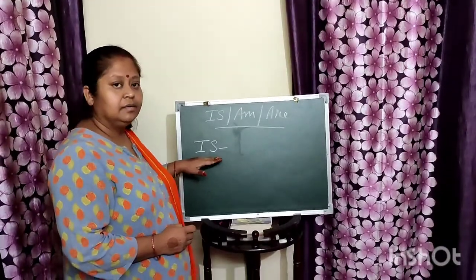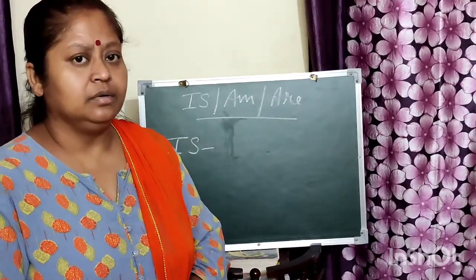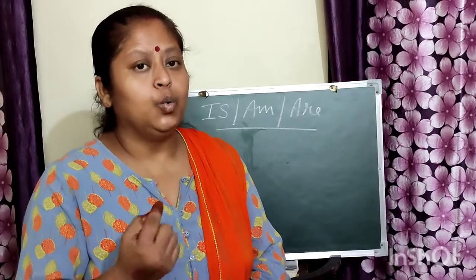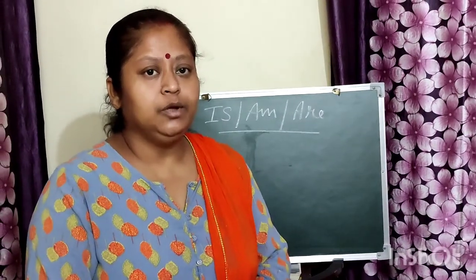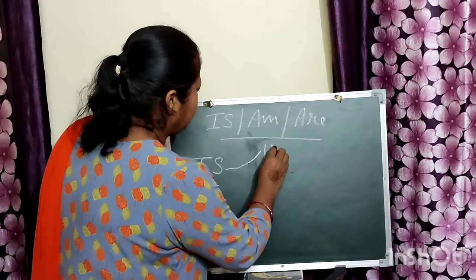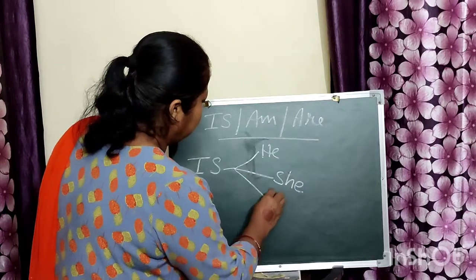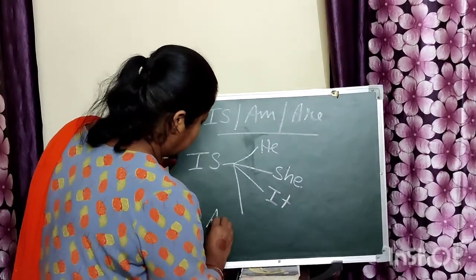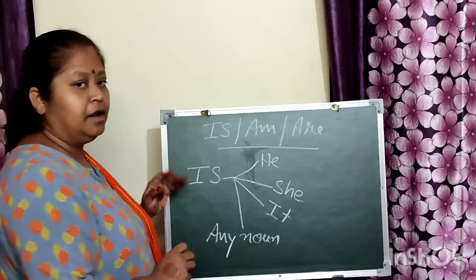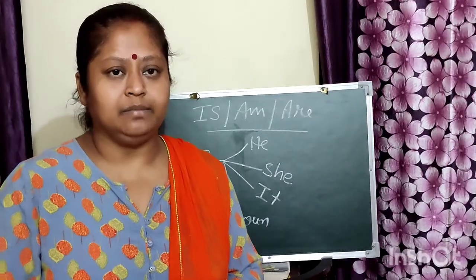Is is having friendship with singular noun. When we talk about one person, one animal, one thing, or one place, we use is. That means is is having friendship with he, she, it, or any singular noun — singular noun meaning one person, one place, one thing, one animal.